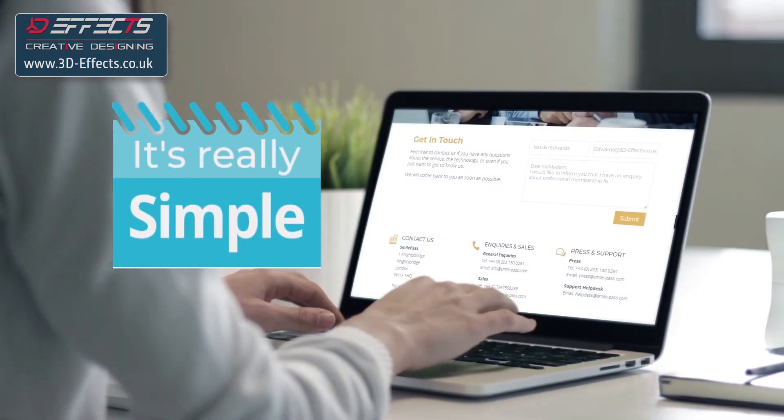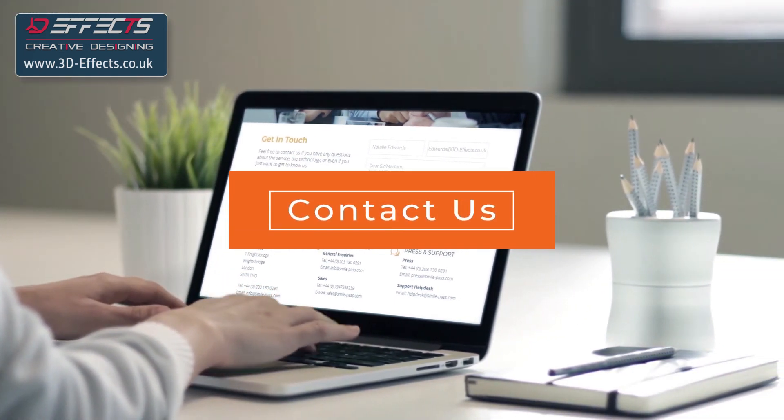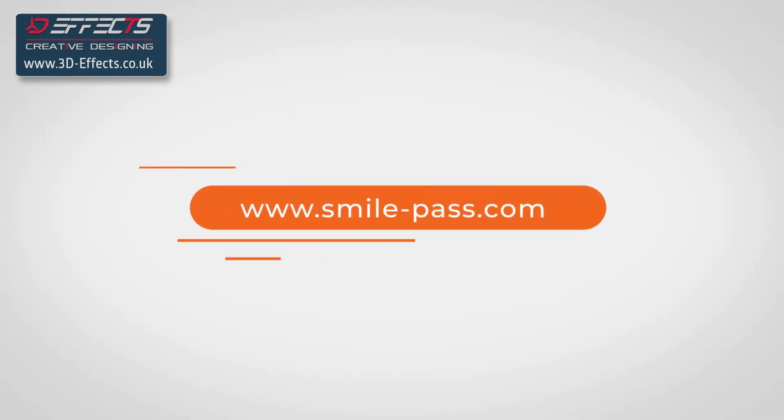It really is that simple. We would love to hear how we can help your business be more secure and profitable. Contact us and let's talk further. Smile-Pass.com